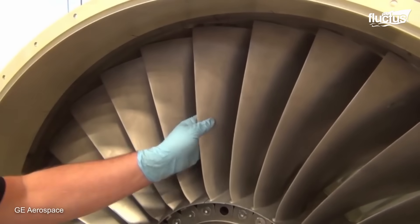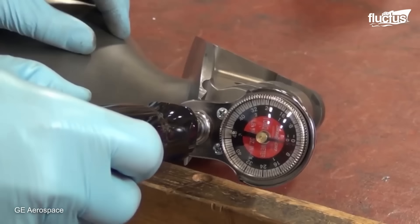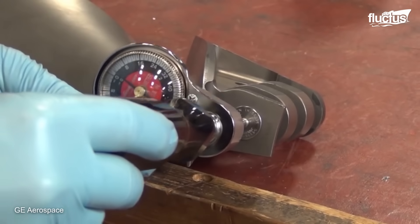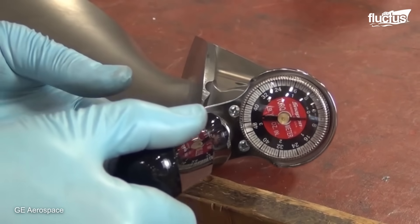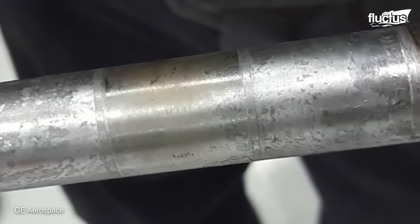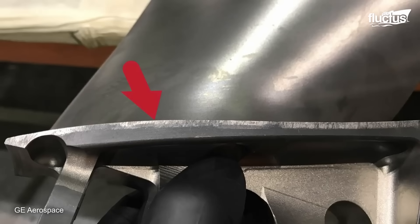Lubrication is also a big part of this process, as many of these parts are intended to vibrate but not loosen. By looking at the different colors on the pins, repair technicians can identify where metal was vibrating against metal without the benefit of a lubricant coating.